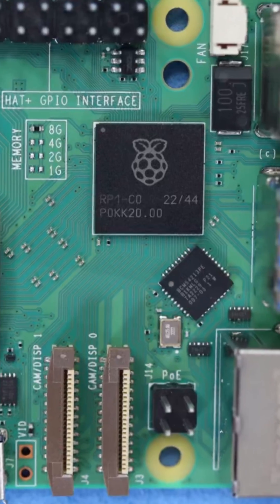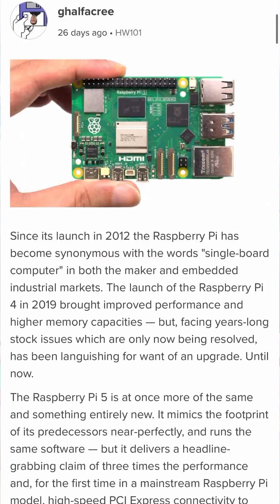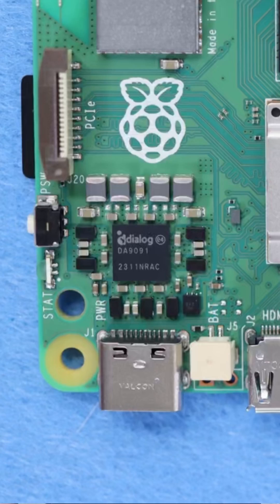There are three bits of custom silicon on the board. There's RP1, custom silicon done by Raspberry Pi. There's BCM2712, which is the latest application processor that Broadcom have done for us — and we were involved in the design of that. And then there is DA9911, aka Gilmore, which is a nice Pink Floyd reference. Gilmore is an 8-rail custom power management IC done for us by Dialog, now Renesas. The whole thing has been kind of a family effort, where RP1 is the one specifically done by Raspberry Pi engineers.